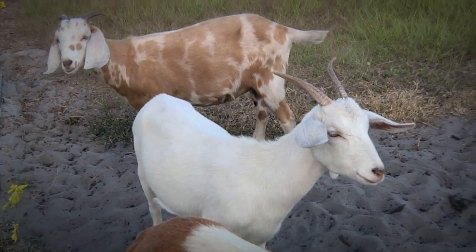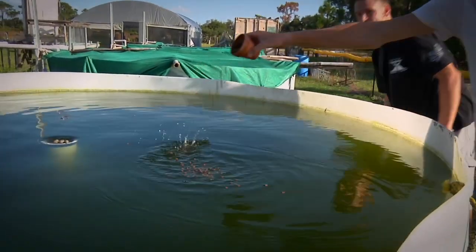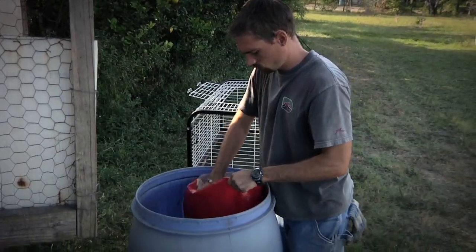We take care of goats, we have a donkey, we have chickens, we have fish — which are tilapia. The aquaponic system that we have is raising fish, but using the fish wastewater as a substitute for soil.